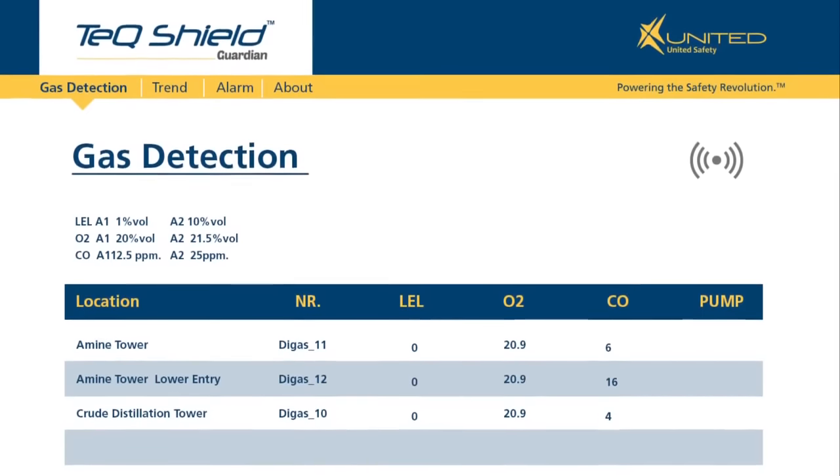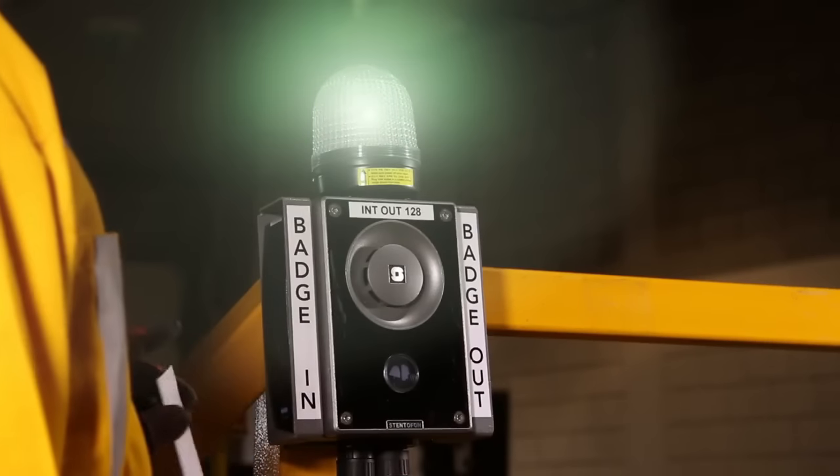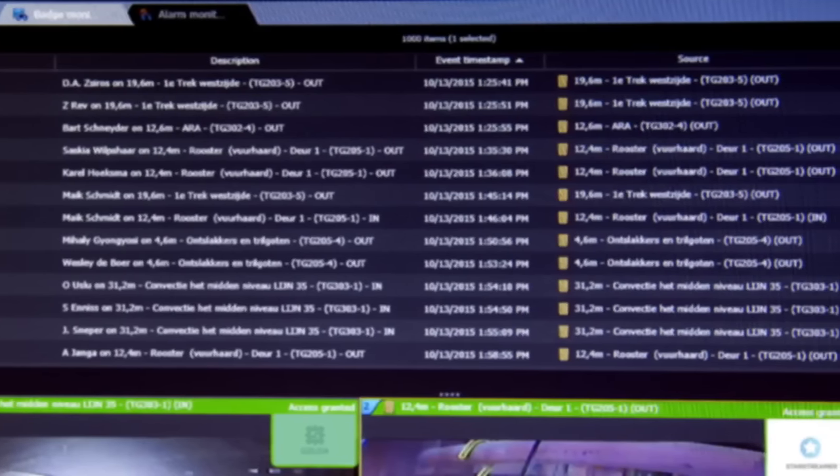The safety operator monitors gas levels, controls worker access, and can communicate with personnel outside and inside the vessels. An access control feature allows only authorized individuals to gain access to a confined space with their site badges, enabling an accurate count of who is present in the space.